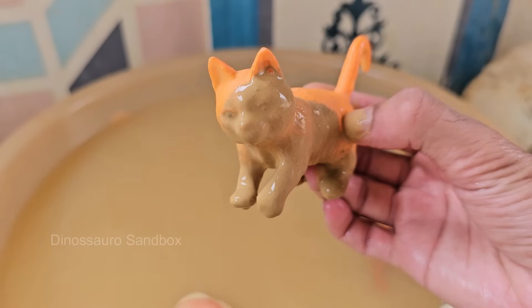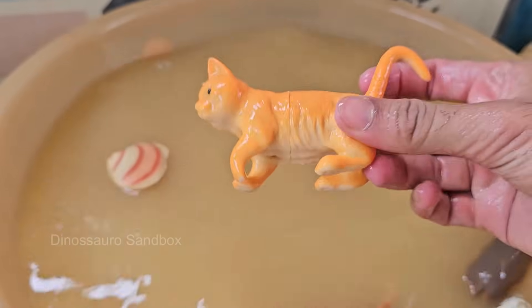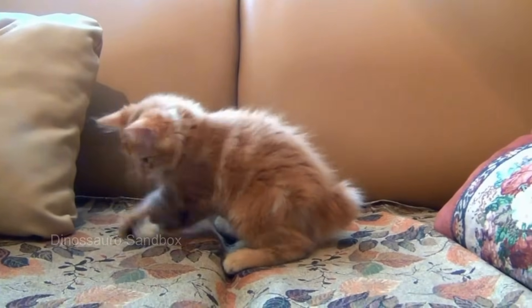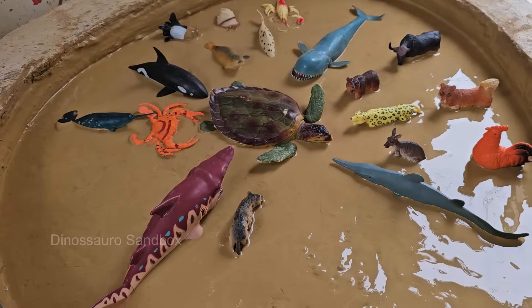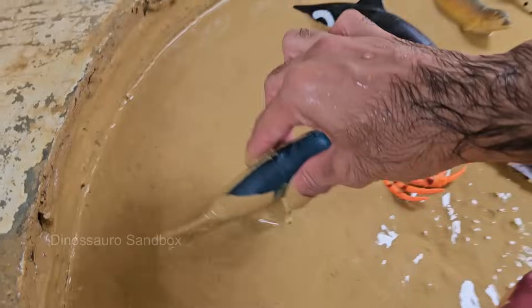Cats were domesticated around 9,000 years ago, likely in the Middle East. Cats are known for being independent but can form strong bonds with humans. Cats purr when they're happy, but also when they're scared or in pain — it may help with healing.